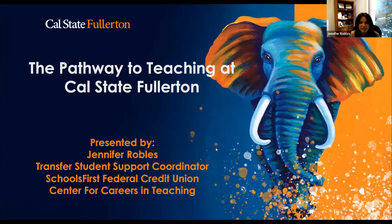Thank you so much for having me. As you mentioned, my name is Jennifer Robles. I'm from Cal State Fullerton. I work in the School's First Federal Credit Union Center for Careers and Teaching. I'm the Transfer Student Support Coordinator, so I advise students here at Cal State Fullerton, but I also work with future teachers who want to transfer from community colleges.